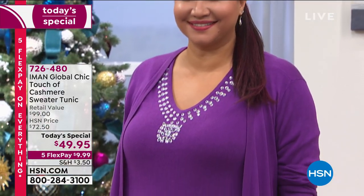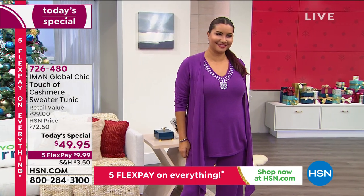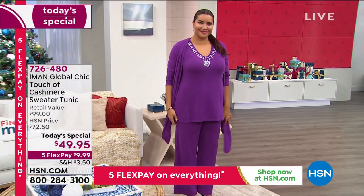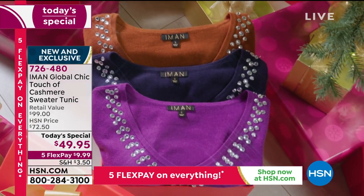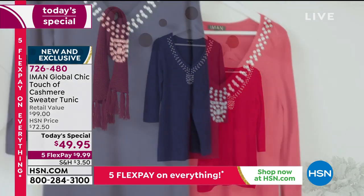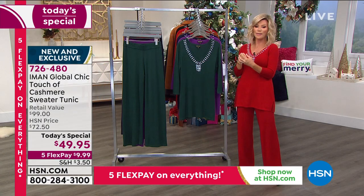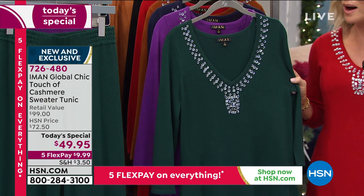We all want to be cozy, comfortable, and have a little glitz and glam. We can have all of that with Iman's Global Chic Touch of Cashmere Sweater Tunic. You'll have all the glam you want with that cozy, soft cashmere feel — without the high maintenance. No dry cleaning required. Cozy does not have to be sloppy; we can still be glamorous. We waited three years for Iman to bring back her amazing Touch of Cashmere sweater tunics, and today she's outdone herself — with beautiful soft jewels around the entire neckline.